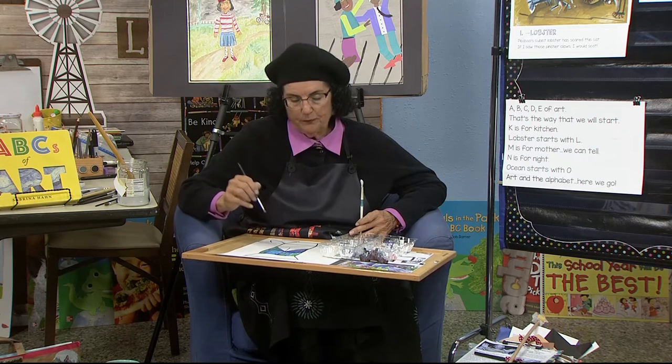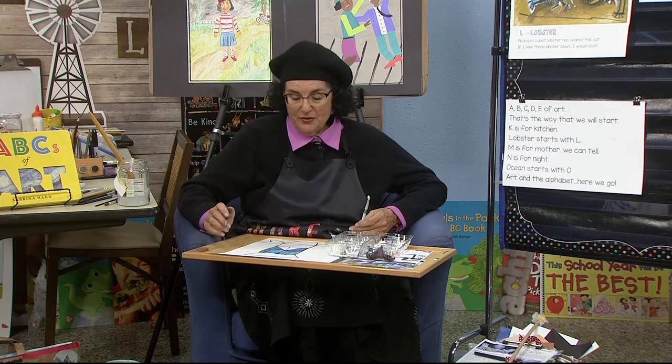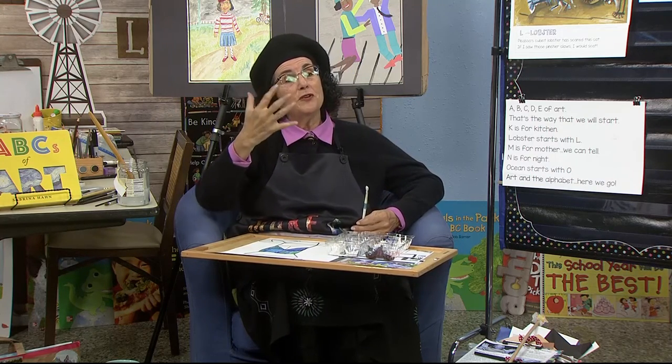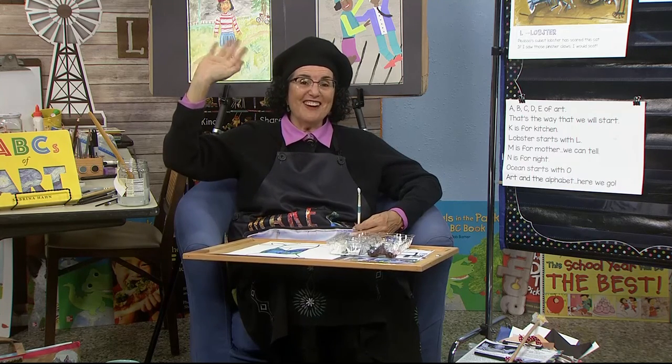Let's sing goodbye to one another. Goodbye, see you next time, everyone. Goodbye, see you next time, everyone. Goodbye to you, goodbye to you. Goodbye to you, goodbye to me. Goodbye, see you next time, everyone. See you tomorrow, boys and girls.